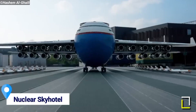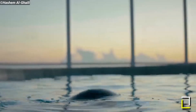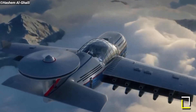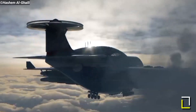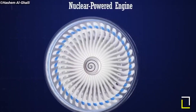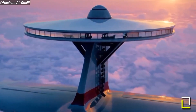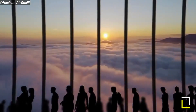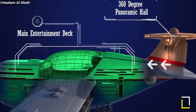A futuristic giant nuclear-powered flying hotel called Sky Cruise showcases basic amenities like a gym and swimming pool. The nuclear-powered Sky Cruise is a conceptual aircraft designed by Hashem al-Ghaili, designed to carry over 5,000 guests including crew, and can stay in the air for several years. It has 20 electric engines powered by a small nuclear reactor that uses a controlled fusion reaction to provide unlimited energy. The AI-piloted Sky Cruise is designed to never land, remaining airborne for days or even months.